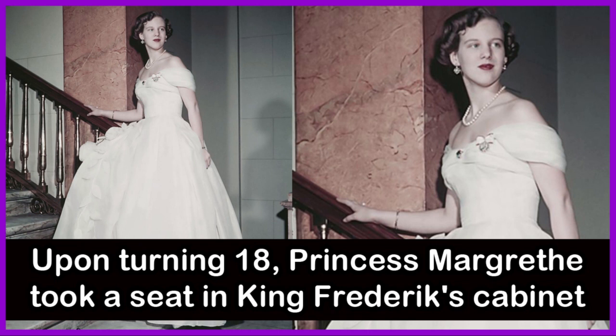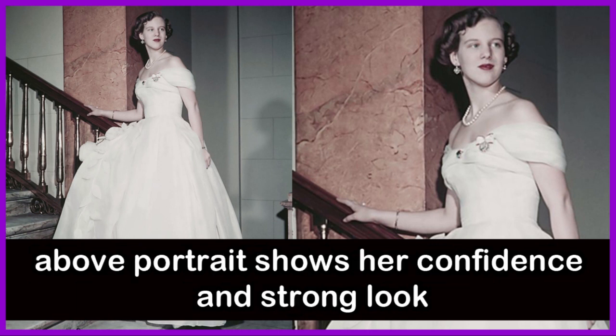Princess Margaret took a seat in King Frederick's cabinet. This portrait shows her confidence and strong look.